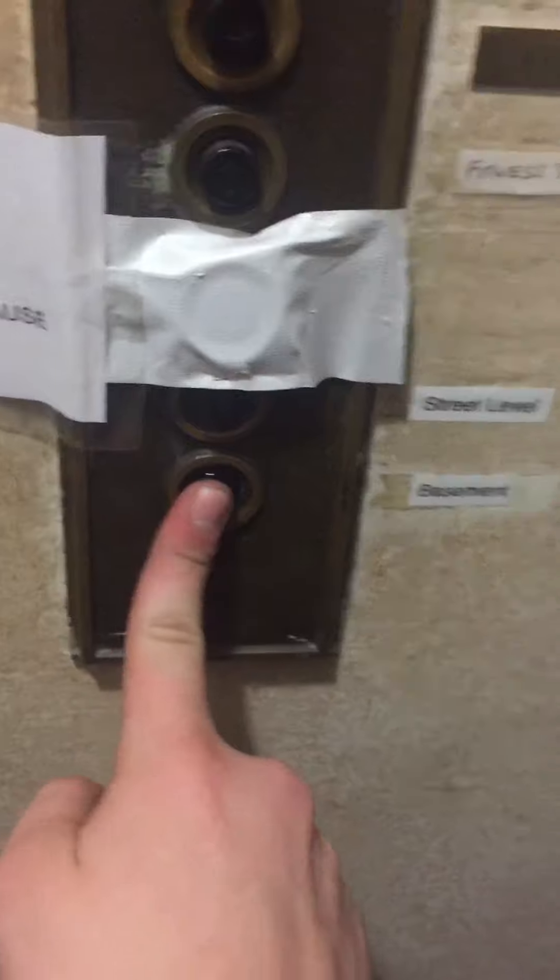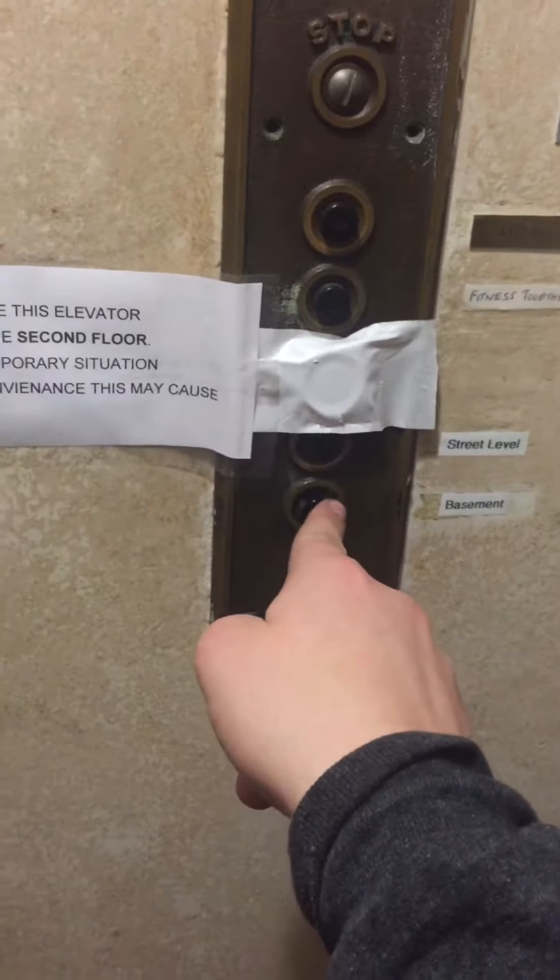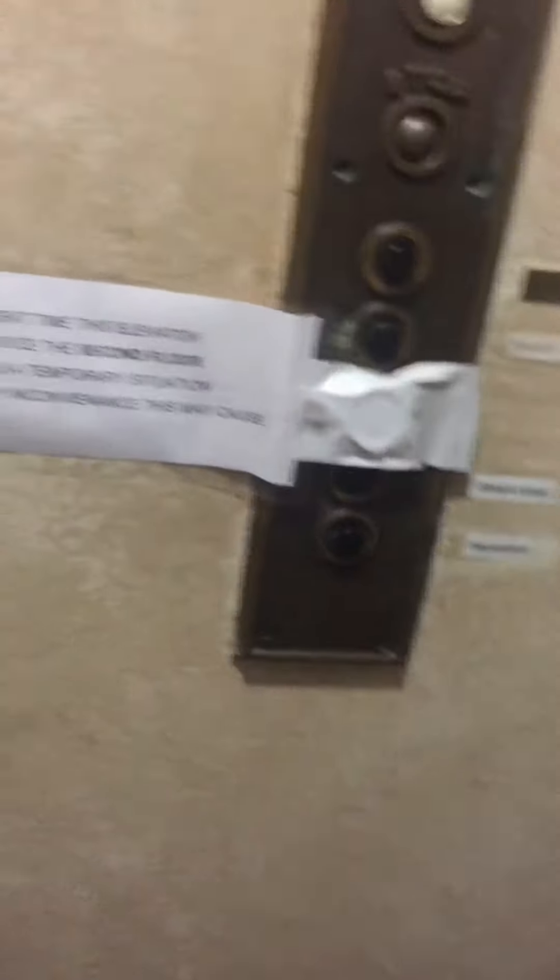Going down to the basement. Dead man's control — take my finger off. Oh, never mind. You just gotta push it in.